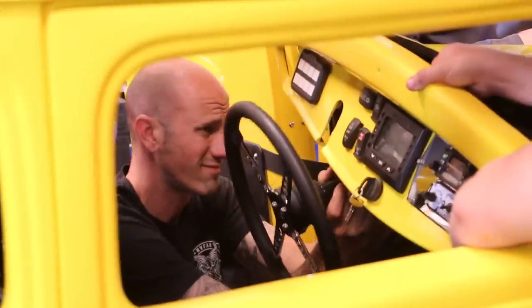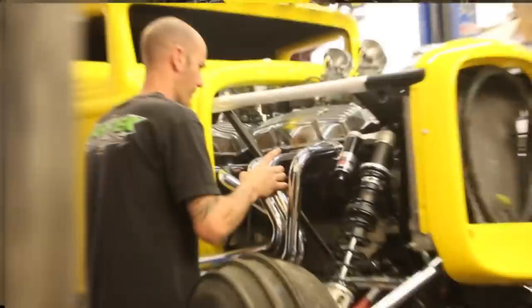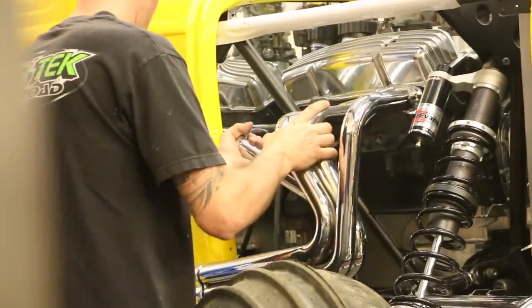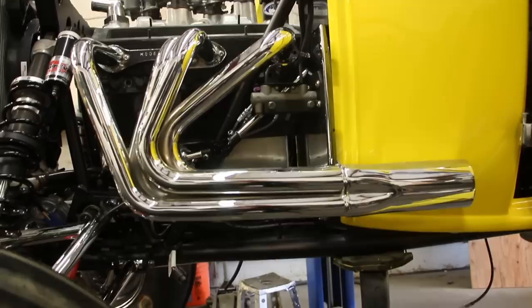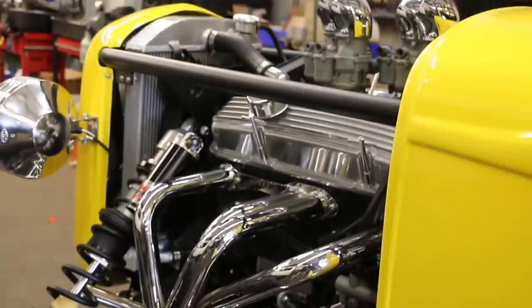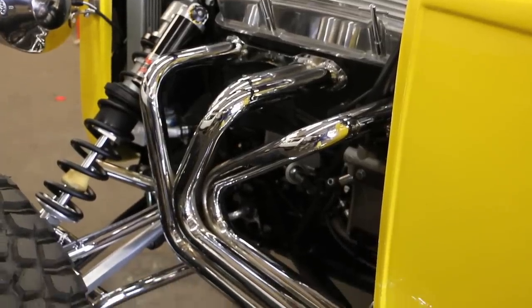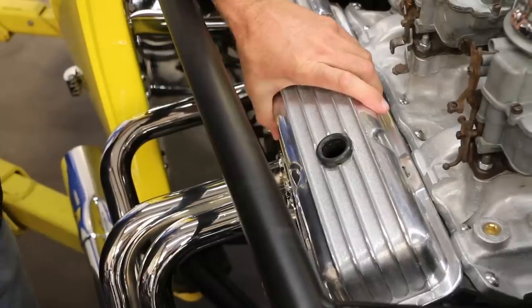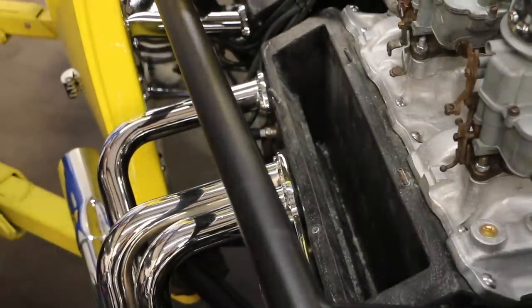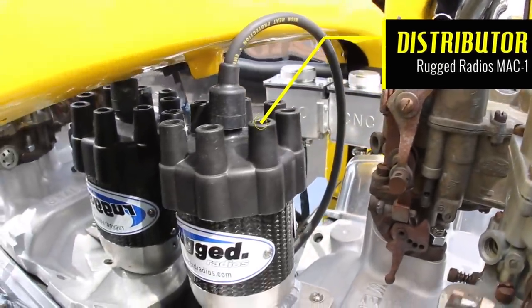By now you have to be wondering about the engine up front. Well, here's the secret: it's actually a 350 Chevy Motor Makaplot — it's a fake, lightweight replica engine that's modified to be a 350 cubic inch gas tank. In fact, the carburetor intake is actually our fuel cap. Even the valve covers are removable for additional storage. Hey rugged fans, check out our distributor cap — know what that's from?